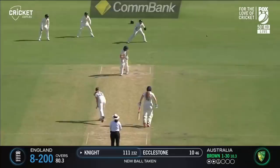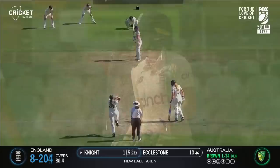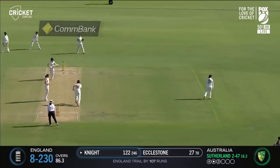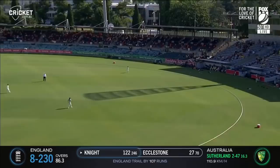Another full one from Brown and fine is the leg glance and the runs are flowing here. Finding the gap and it's four more — flicked away by Heather Knight.